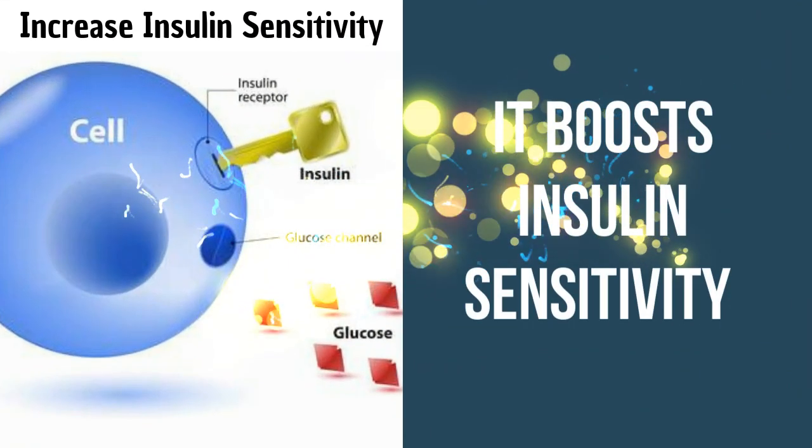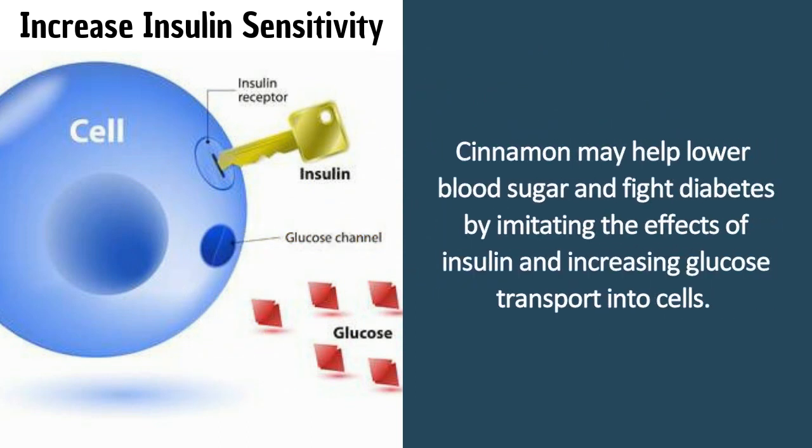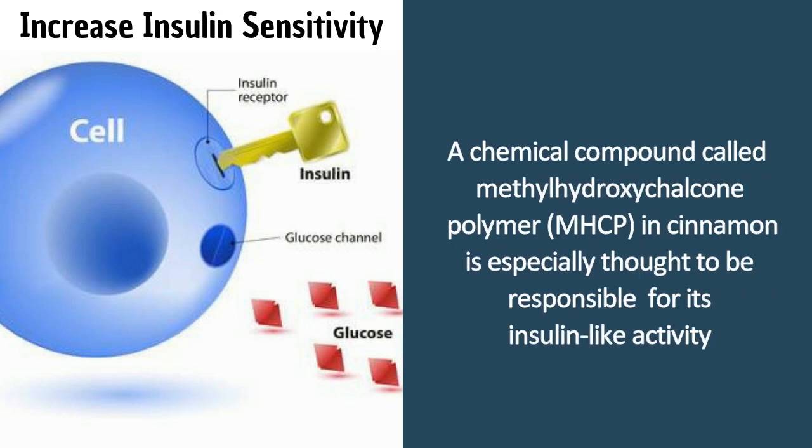It boosts insulin sensitivity. Cinnamon may help lower blood sugar and fight diabetes by imitating the effects of insulin and increasing glucose transport into cells. A chemical compound called methylhydroxytilcone polymer in cinnamon is especially thought to be responsible for its insulin-like activity.